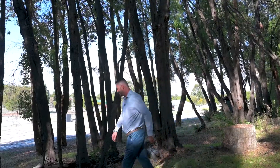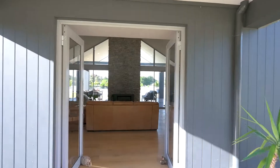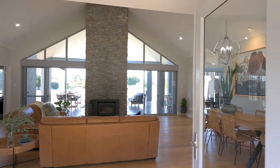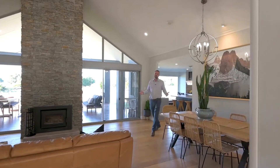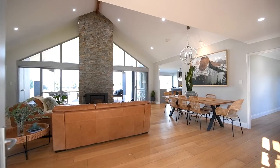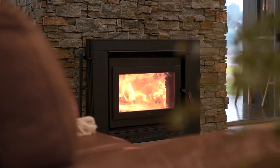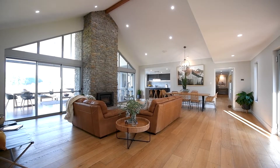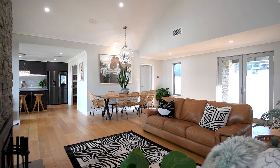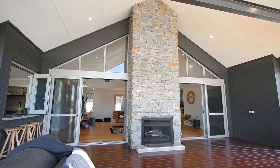Come on in, take a look. Welcome inside — 90 Stacey Rise in Lake Clifton. What an entry, what an impression. Double-sided fireplace, huge cathedral ceilings leading right out to that alfresco. Now this home was built by Rizer Homes, one of the most highly regarded builders in the area. This was their showpiece.